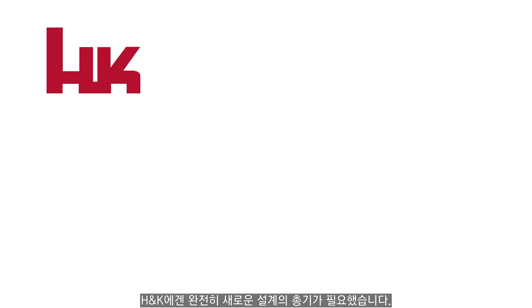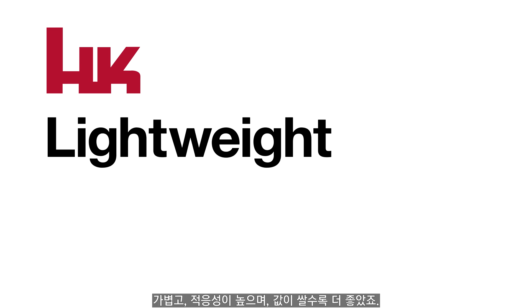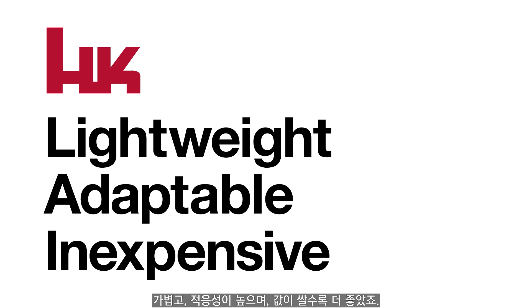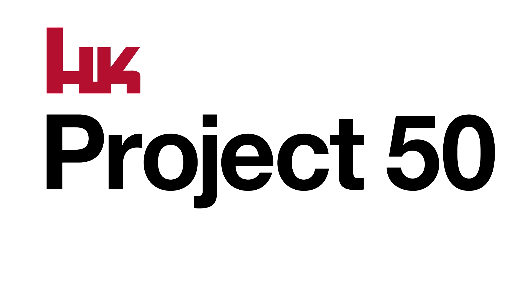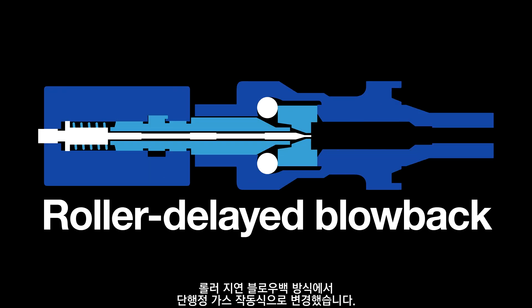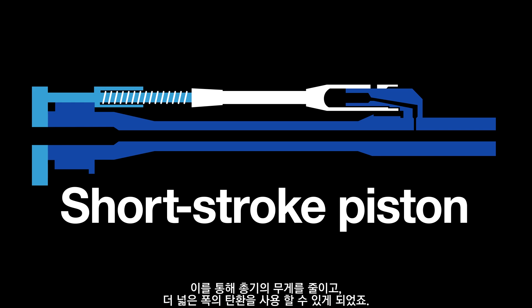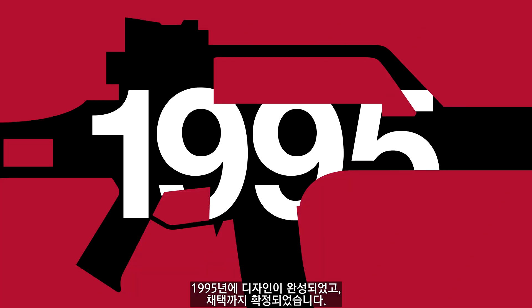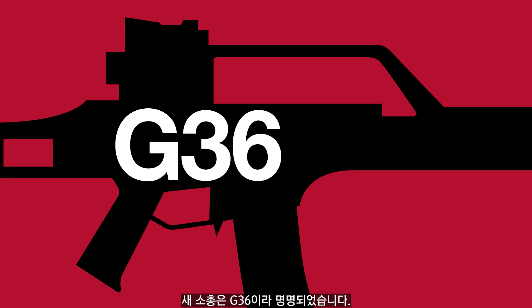H&K needed an entirely new rifle design — something lightweight, adaptable and, ideally, inexpensive. Thus began Project 50. Instead of full steel construction, extensive use of polymers reduced weight. H&K's roller-delayed blowback mechanism was replaced with gas operation using a short-stroke piston. This helped save weight and meant the rifle could operate with a wider variety of ammunition. The design was finalised in 1995 and its adoption was approved. Production began the following year.